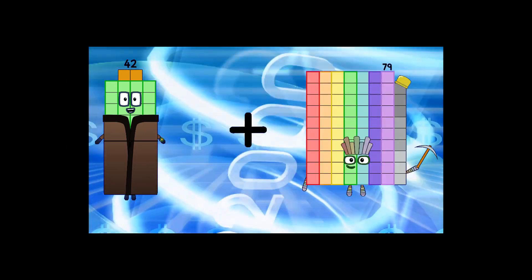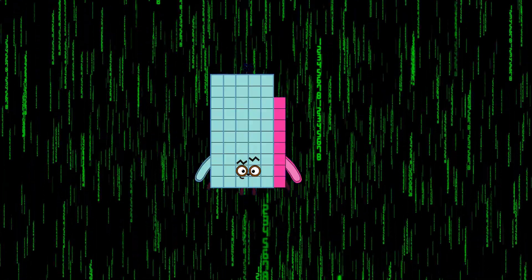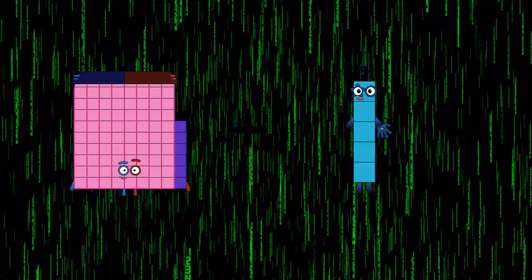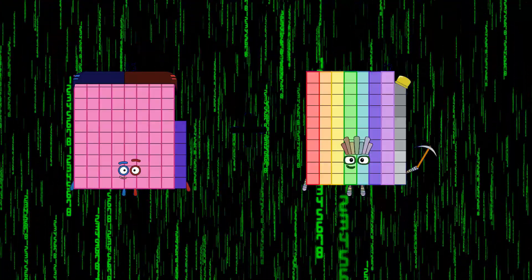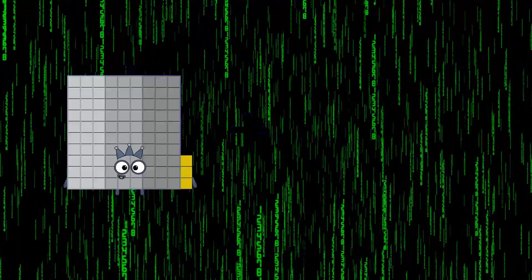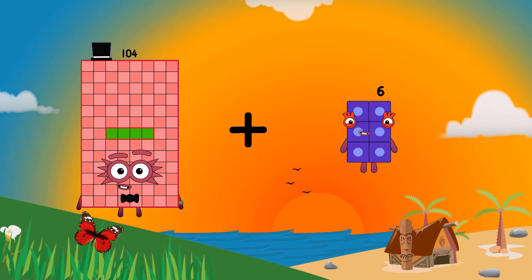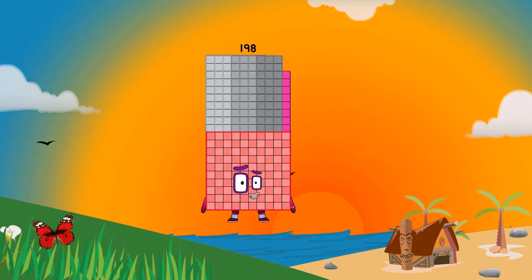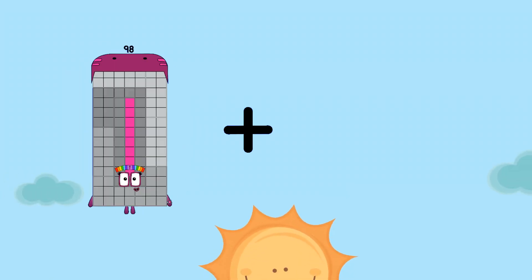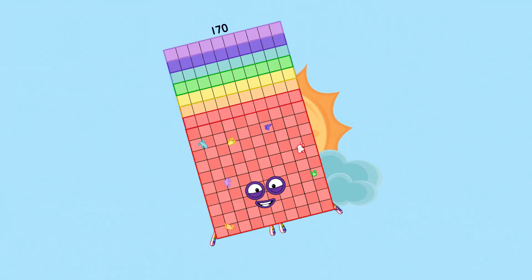42 + 16 = 58. 86 + 79 = 165. 104 + 94 = 198. 98 + 72 = 170.